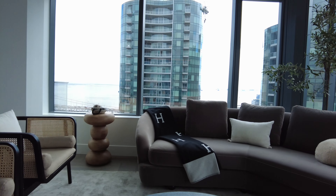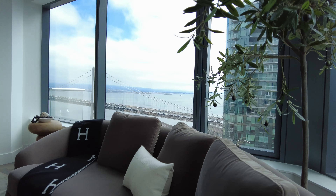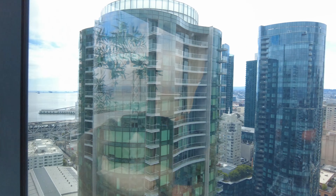This is not bad. You get a little bit of everything here, like I was saying. You get the fridge, you get the water, but you don't have the city view. How much is this one?